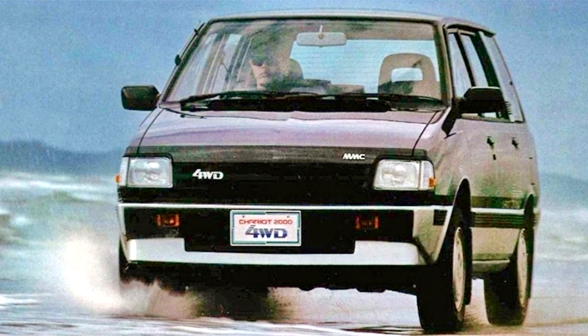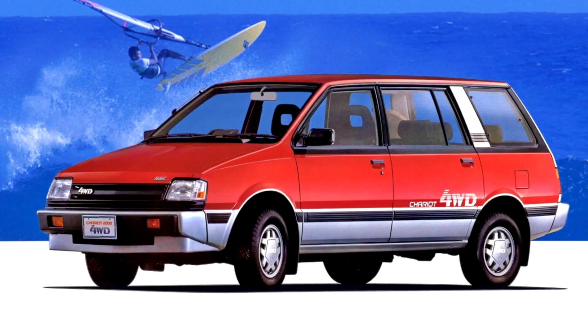In Australia, where it was marketed as the Nimbus, it won the 1984 Wheels Car of the Year award in its debut year. The Nimbus model codes were A (1984), UB (1986), and AUK (1987).